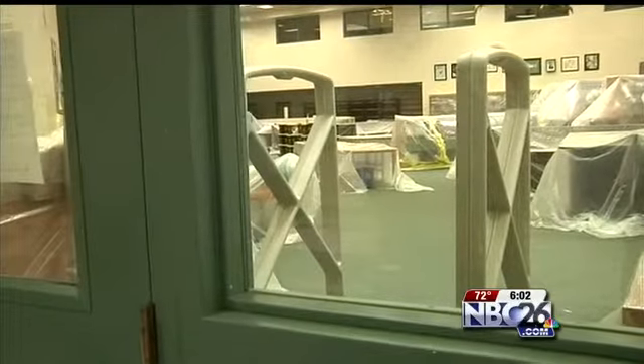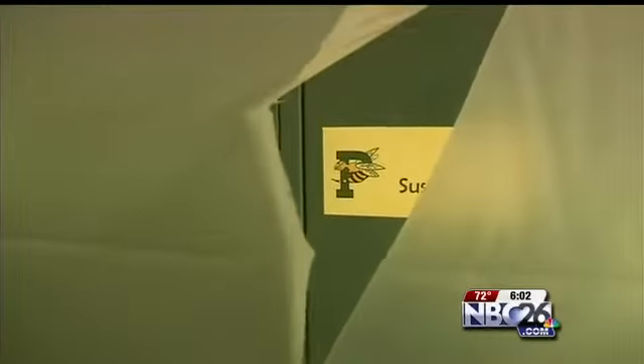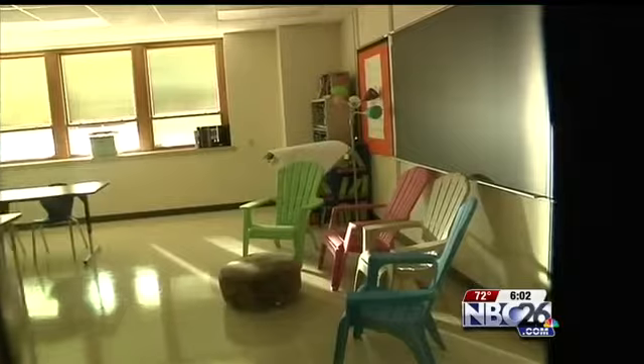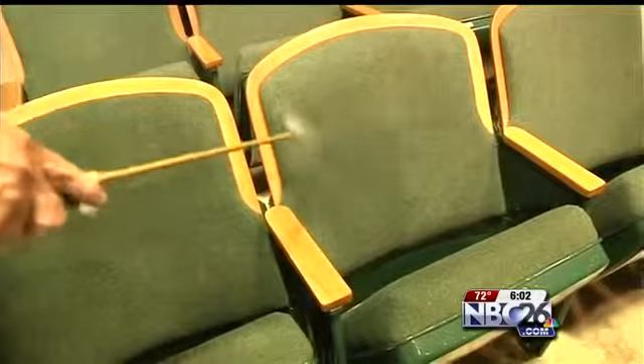Fans are ventilating and cleaning crews are wiping down everything — every inch of the building — as teachers survey the damage in their classrooms. While a room may look okay, it's what you can't see that's important. All these lockers have the potential for odor and soot to get behind them, inside the wall cavity.